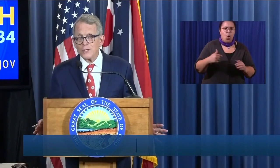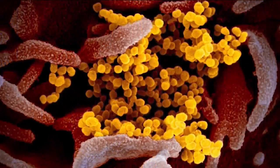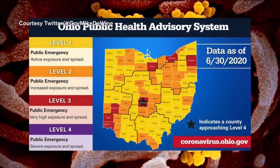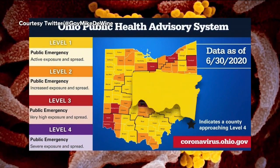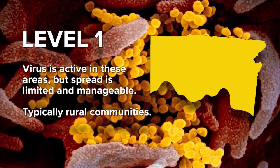It informs us to be able to surge in with more resources to try to turn the tide. The map is a guideline and doesn't have any set-in-stone orders. Let's start with yellow, where spread is limited. These are typically more rural counties.